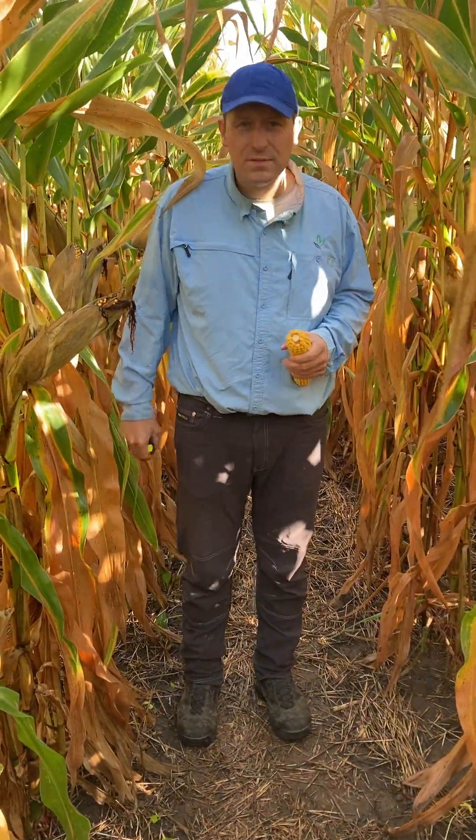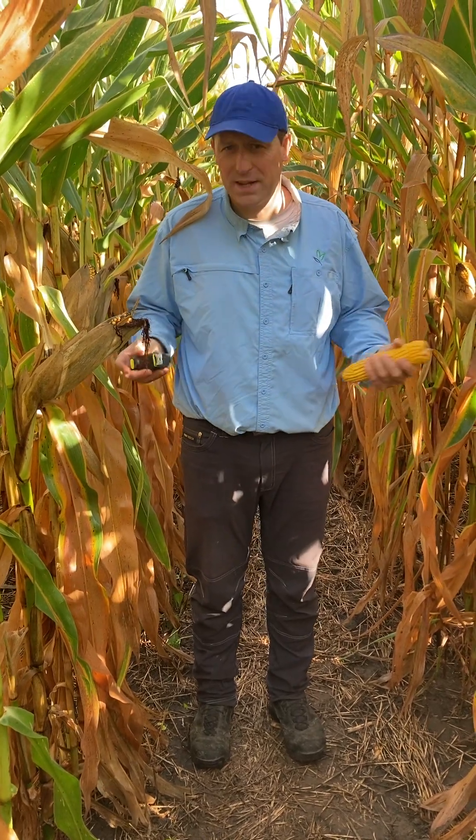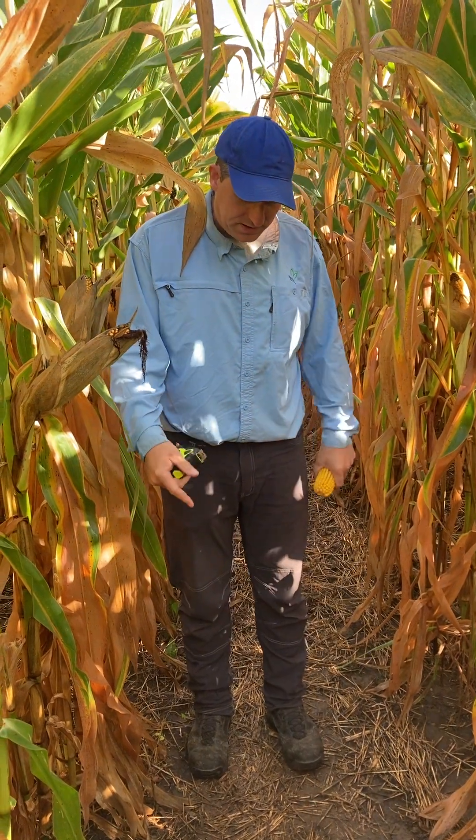I'll step out of the corn row, and we can see that the leaves themselves are falling off, so we can look up and down the corn row so much easier and actually see more species. For the most part, the species you're going to see standing up tall is going to be the buckwheat.